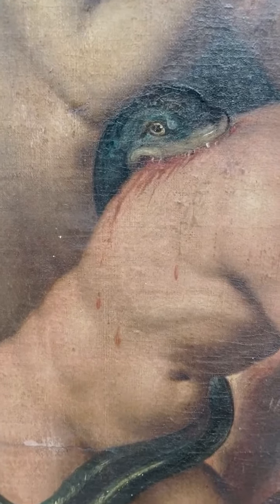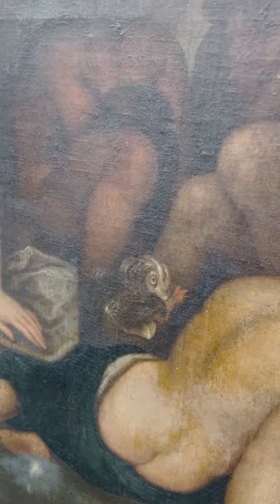On the left hand side you can see the figures coming up from their graves ready to be judged.